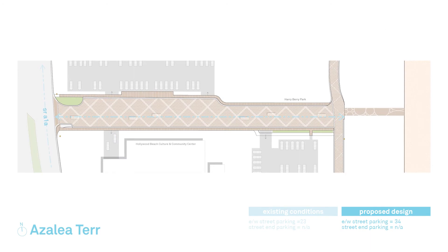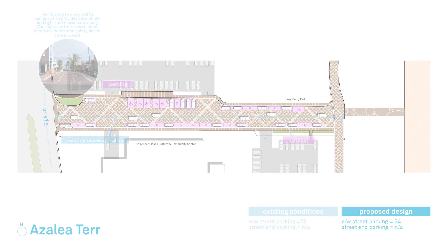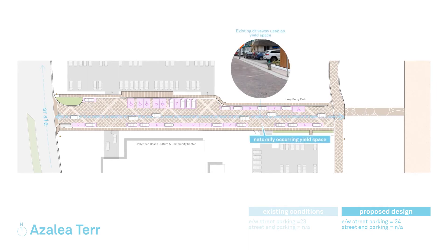As requested by the community, the current traffic pattern is being maintained — two-way traffic with a single lane in each direction and parking on both sides of the street. Existing driveways will act as natural yield spaces, an area where a car can pull into to allow another vehicle to pass by.